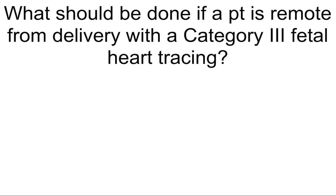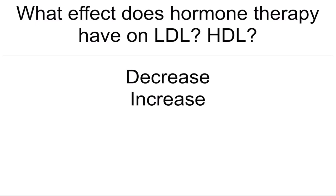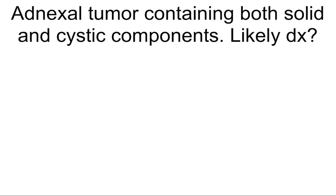What should be done if a patient is removed from delivery with a Category 3 fetal heart tracing? C-section. What effect does hormone therapy have on LDL and HDL? LDL decreases, HDL increases. How should severe PID patient with high fever be treated? Admission and IV antibiotics. What is the greatest risk factor for ovarian cancer? Family history.